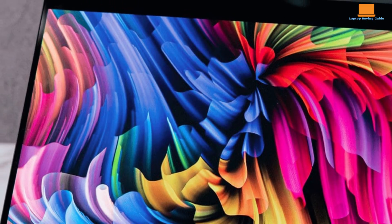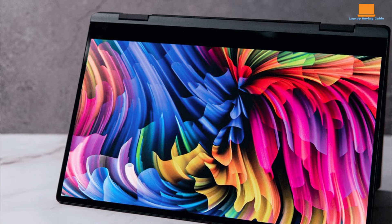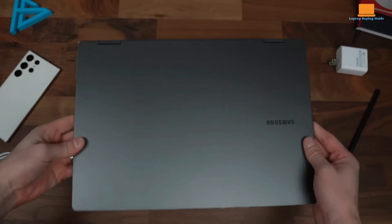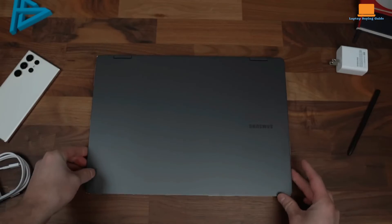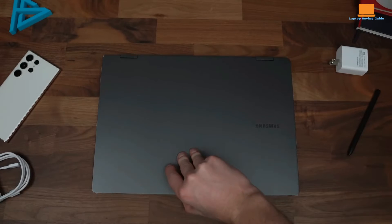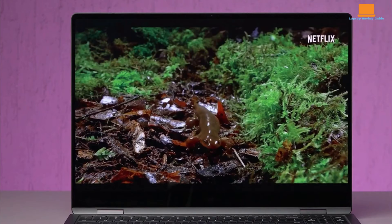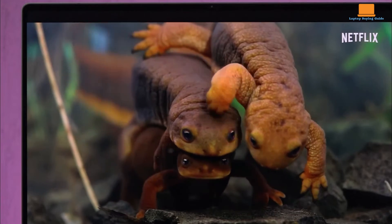When evaluating pricing and value, the Galaxy Book 3 360 offers a solid set of features for its price point. The Galaxy Book 3 Pro 360 comes at a higher price but offers a larger, higher-resolution display, a faster refresh rate, and outstanding battery life.